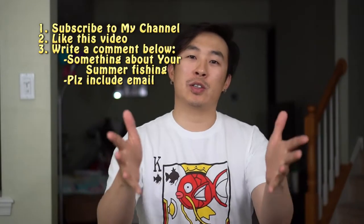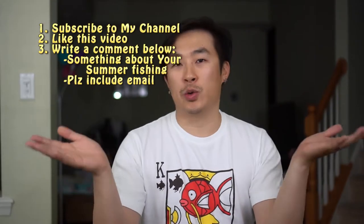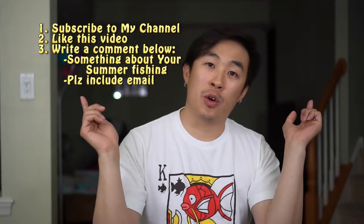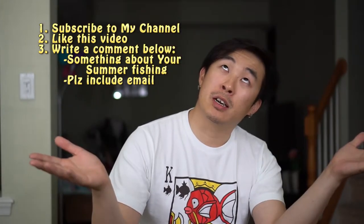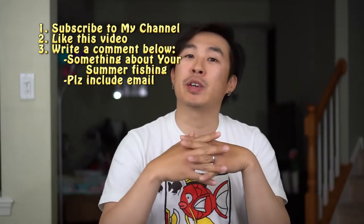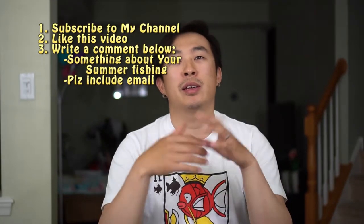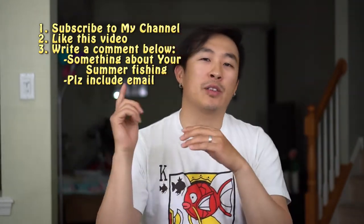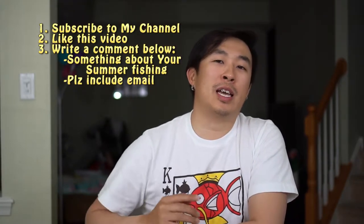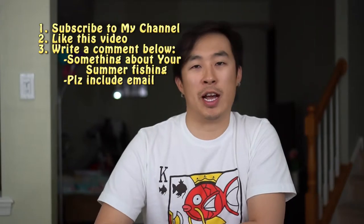Within the comments, please insert the following things. First, let me know how you guys are doing during your fishing adventures for the summer fishing season. Let me know whether you guys are doing great, doing bad, or need some tips. And don't forget, within the comments, do leave your email address so that if you guys do win, I have some way to reach out to you guys.